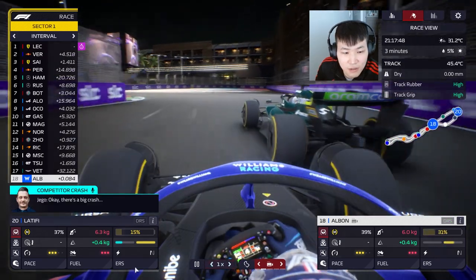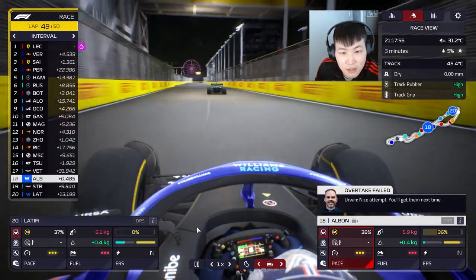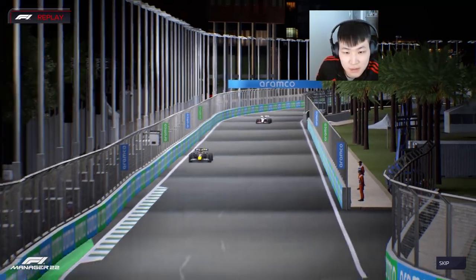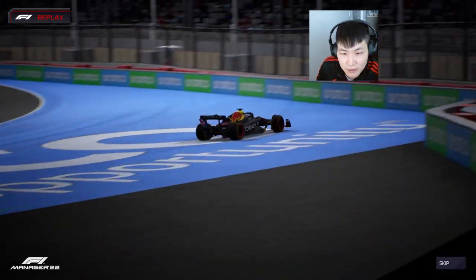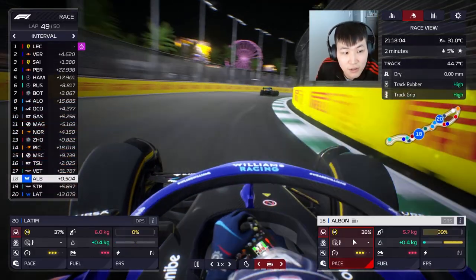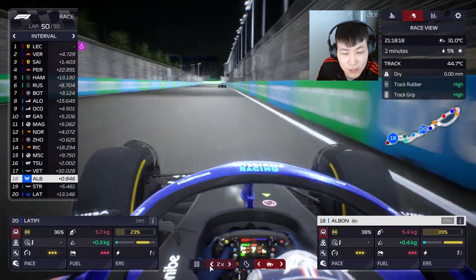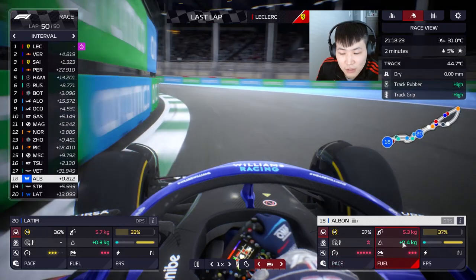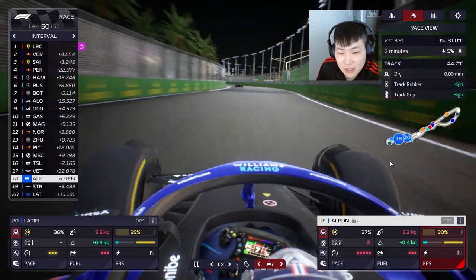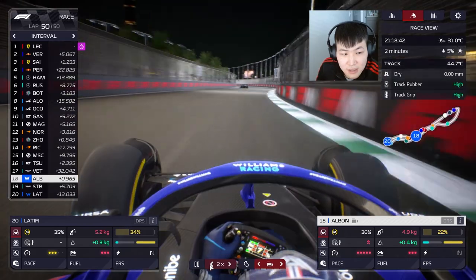Close in sector two — yellow flag, big crash! It's not Latifi, Albon is okay. Peeta crashed — hairpin turn failure. He's heading back to the pits, so no positions gained. One more lap to go. We want to stay as close as we can to Vettel. Pushing now — close the gap, use everything we've got. Staying within DRS range — we got DRS!